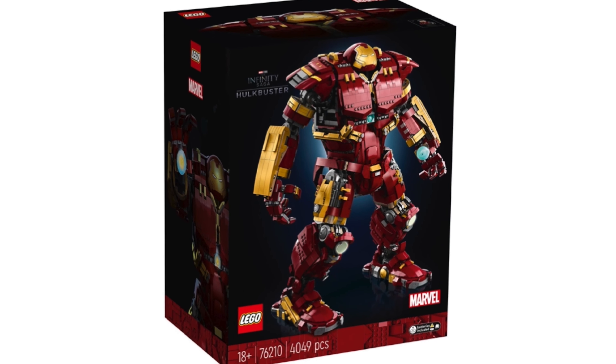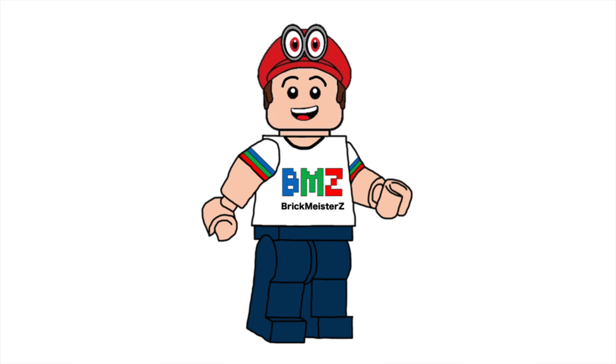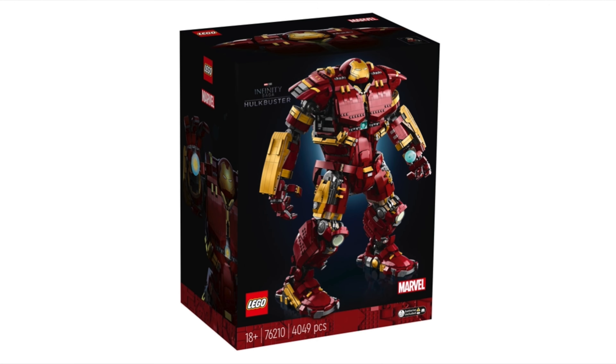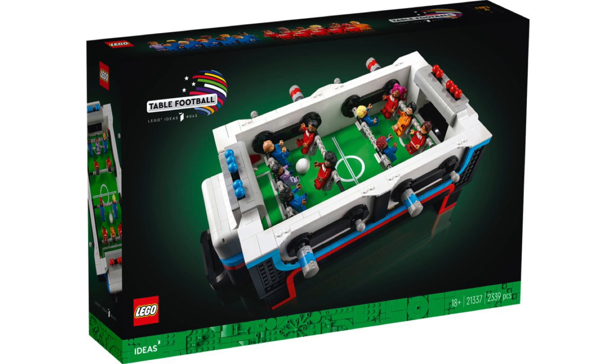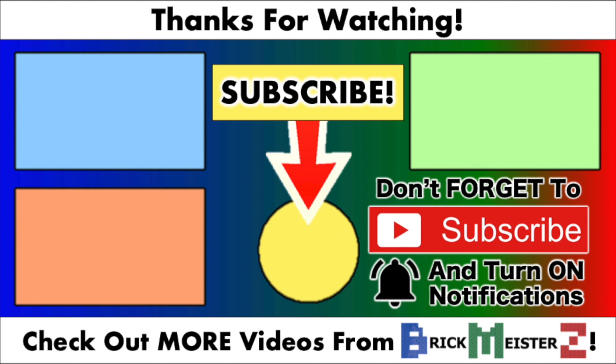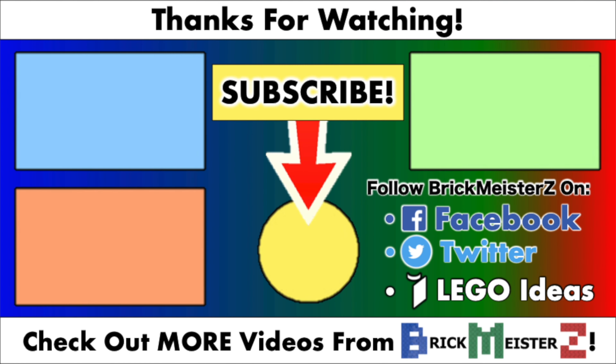This set may be too expensive for most of us, but the design looks really cool. So that's it for LEGO Weekend News from this week! I hope you all enjoyed this video, and I'll be back next weekend with more LEGO news. Let me know in the comments which LEGO stories from this week you're most excited for. Don't forget to subscribe to the Brickmeister Z channel and turn on all notifications so you don't miss any future videos. Thank you all so much for watching — I'll see you in my next video. Bye!